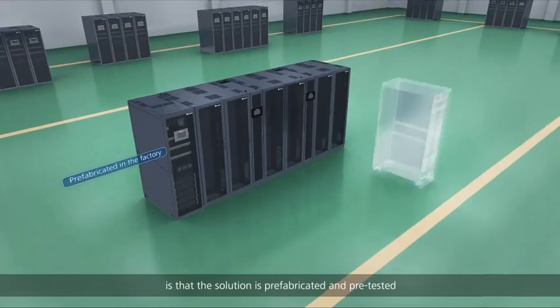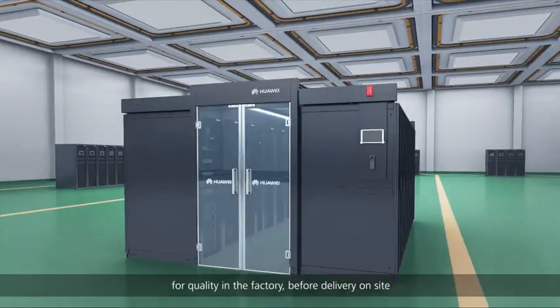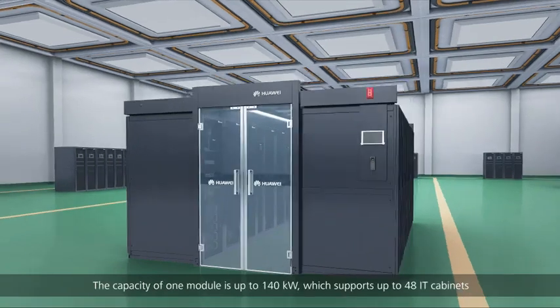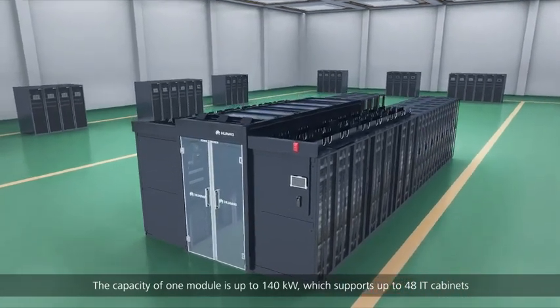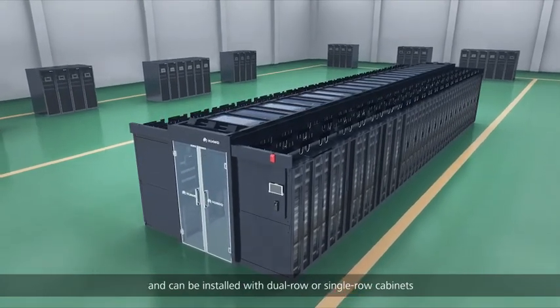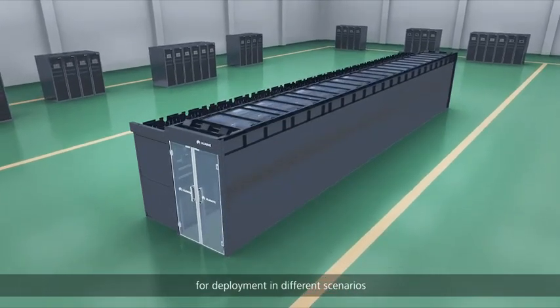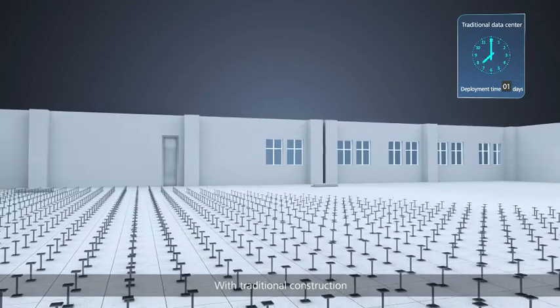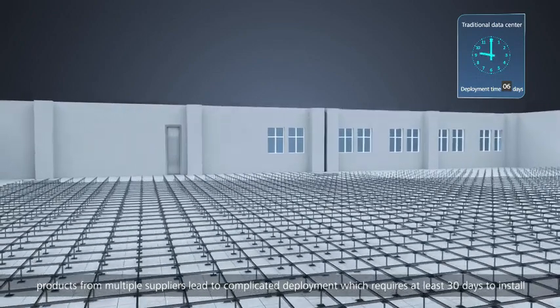The key to Huawei's smart modular data center is that the solution is prefabricated and pre-tested for quality in the factory before delivery. On site, the capacity of one module is up to 140 kilowatts, supporting up to 48 IT cabinets, and can be installed with dual row or single row cabinets for deployment in different scenarios.